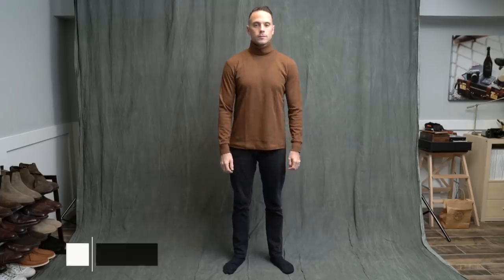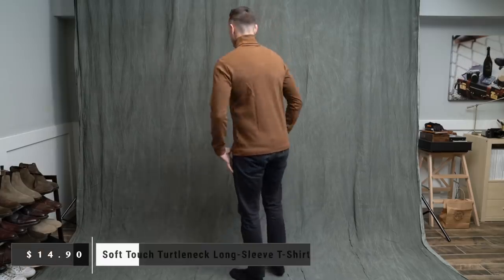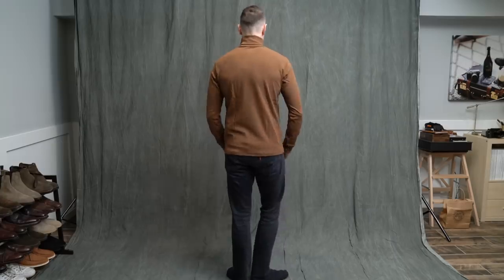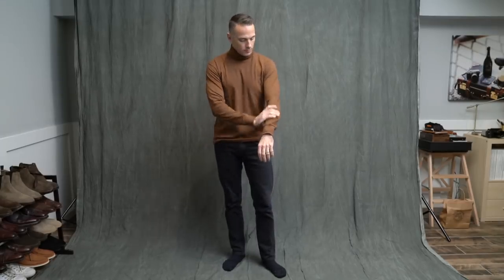Next is this long-sleeve turtleneck t-shirt, which I thought was very interesting and I wanted to try because I really do love turtlenecks. They call it a soft-touch fabric, and I can totally feel why — it's very, very soft. It feels very nice, I love the color. They call it brown, but it's got a little bit more of a walnut kind of hue. What I like about this is it's very casual, very comfortable, and the fit is really nice as well.